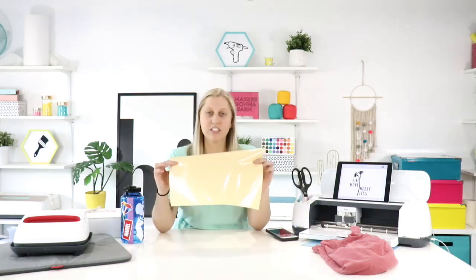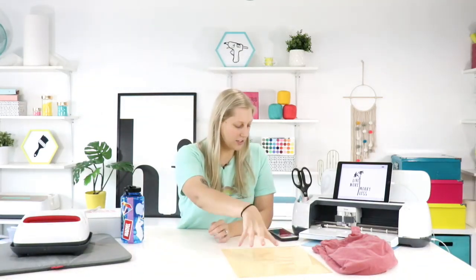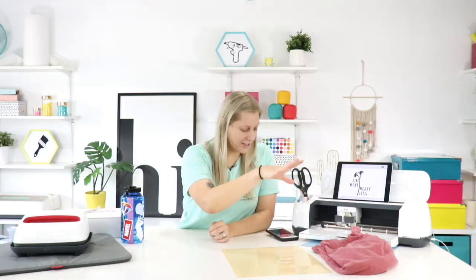Today's project is a simple HTV project using Caesar Easy Weed HTV. Rachel notes that Cricket doesn't carry the number of colors that Caesar does. When they visited their friend Troy's warehouse, they were literally shaking seeing all the beautiful colors. The color being used today is a cream or very pale yellow — a beautiful color.